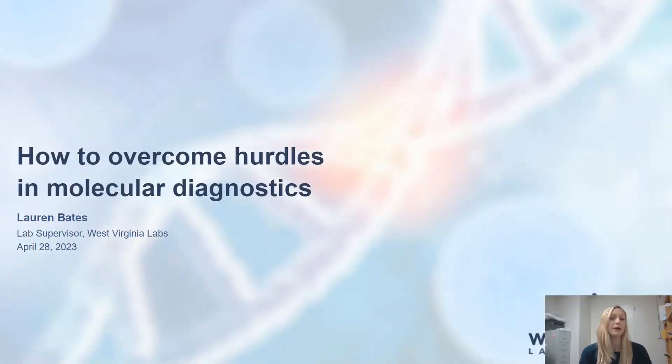Today I'm going to discuss how to overcome hurdles in molecular diagnostics, and I'll be discussing my lab's journey in molecular diagnostics using Applied Biosystems QuantStudio 5s and the Thermo Fisher KingFisher Flex, in addition to other qPCR clinical diagnostic solutions Thermo Fisher has to offer.